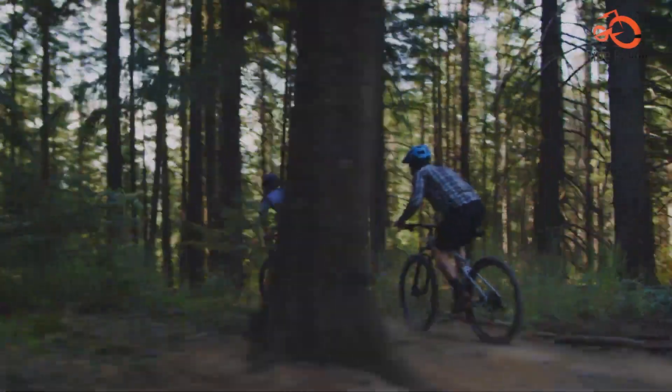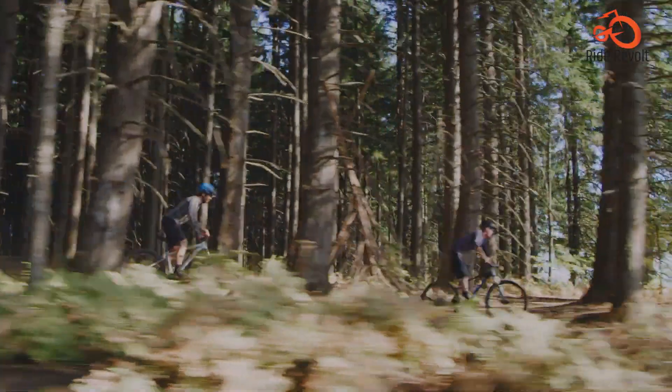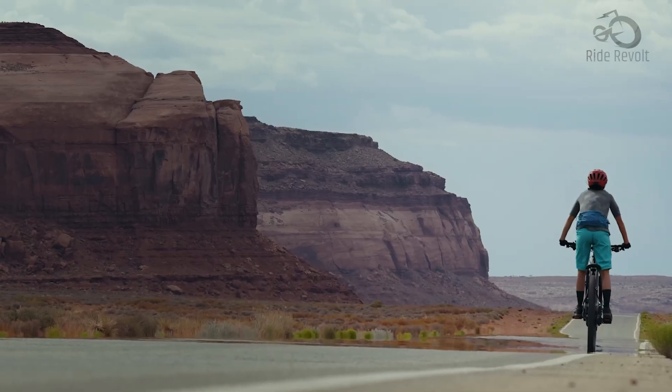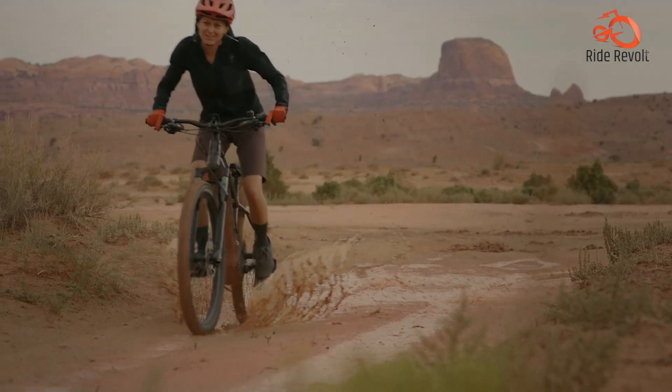In this video, we'll explore 7 top-notch all-mountain bikes that offer exceptional performance and versatility. From budget-friendly options to high-end models, there's a bike for every rider's preference and riding style.